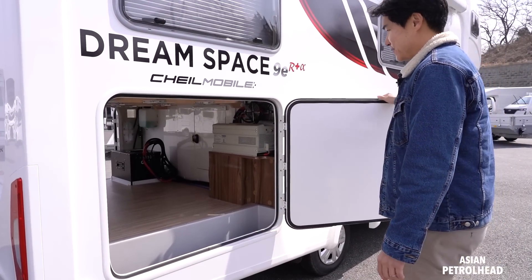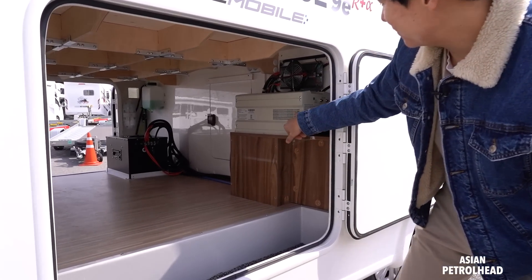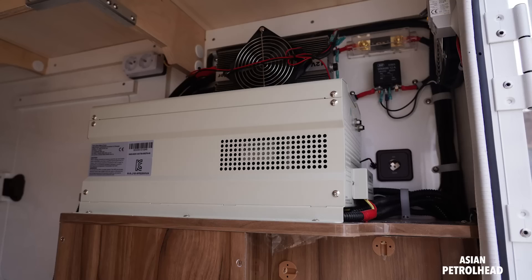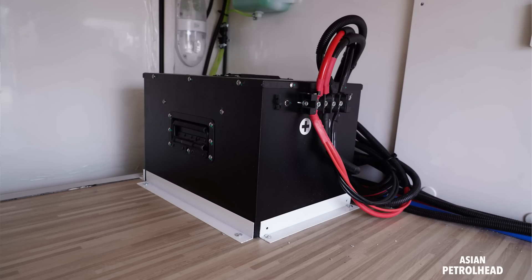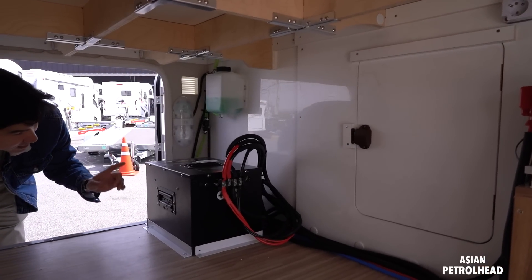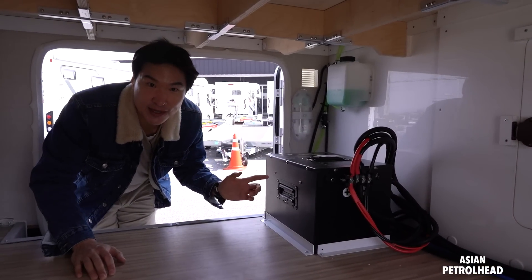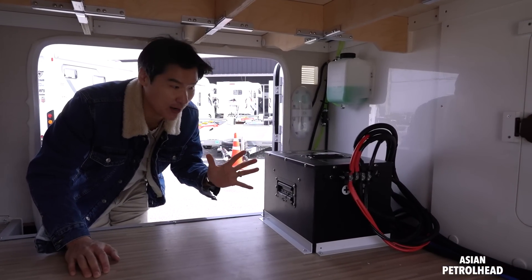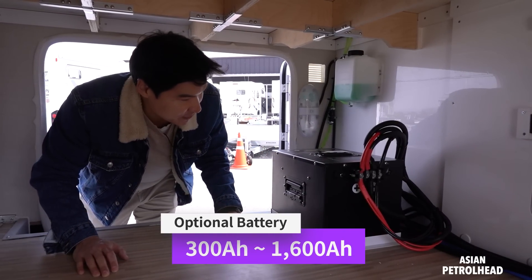Over here we have a very large trunk space, so you can just throw all your camping equipment in there. There's also an inverter that transforms 12 volts into 220 volts. Right there we also have a big battery — this is actually a 300 amp-hour battery, and with this you can straight-use the AC for 5 hours. You can also get it up to 1,600 amp hours.